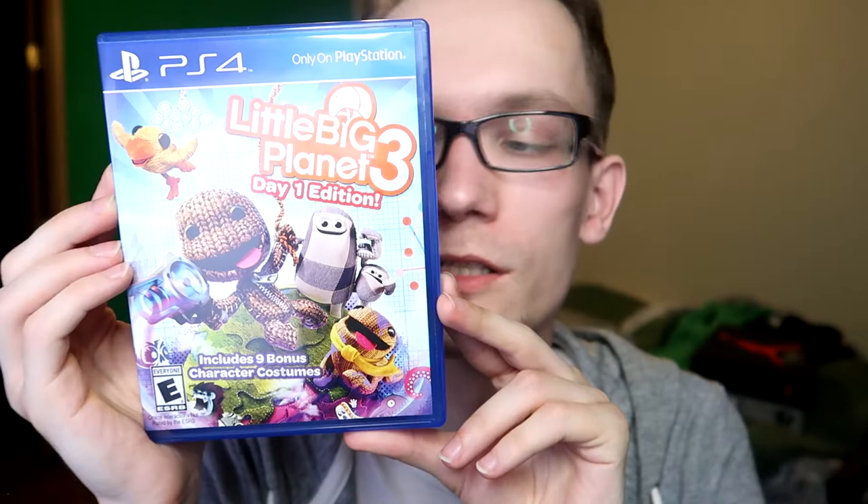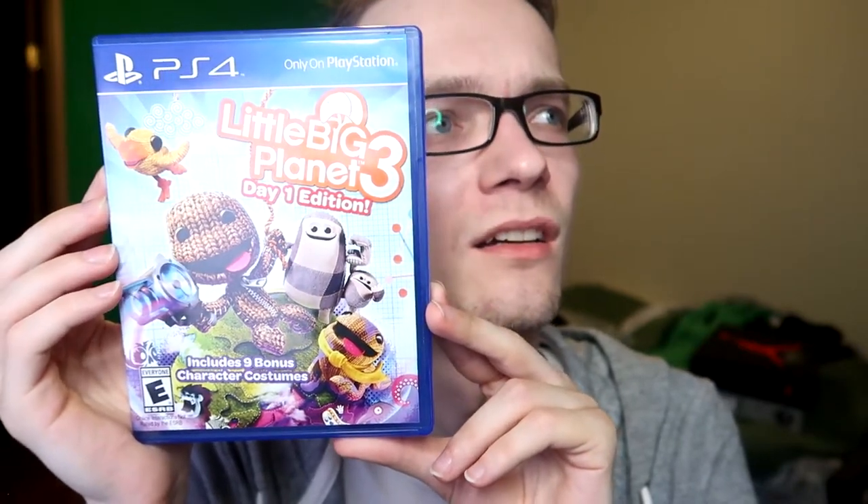Next we have a masterpiece: The Last of Us Remastered. I beat it on PS3, picked it up right away on PS4, played it again. I love the multiplayer — I'm not a multiplayer gamer but I spent probably 100 hours on it and got every multiplayer trophy. Love the storyline, love the multiplayer, love everything. Cannot wait for the second one. Back at it again with LittleBigPlanet — the day one edition, which I got for about 15 bucks. It came with a little plush toy.